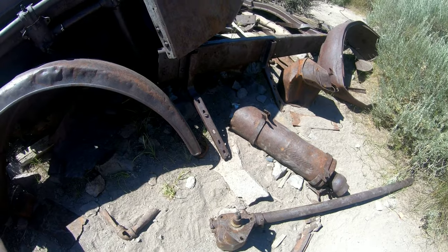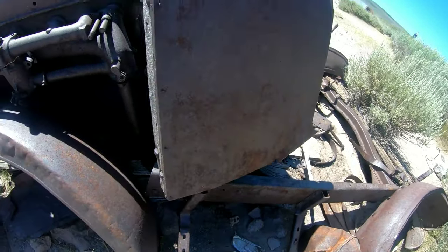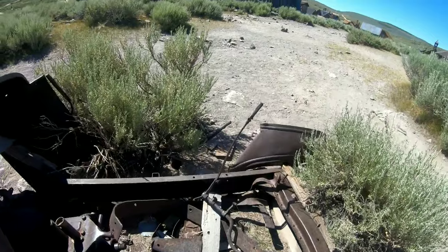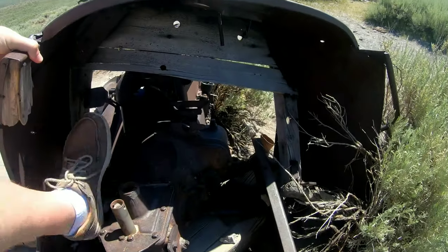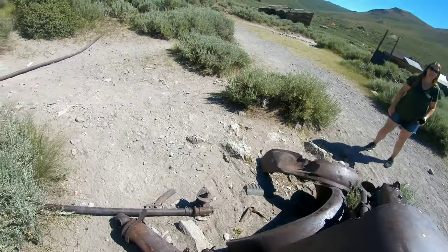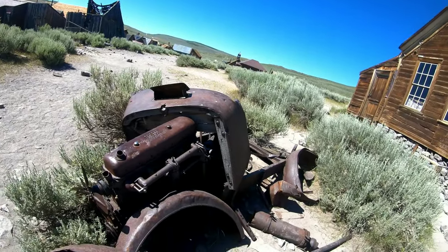That's probably the front end for the steering - that's what it looks like. Super cool - it's got the transmission still too. This is like an old Model A or something.